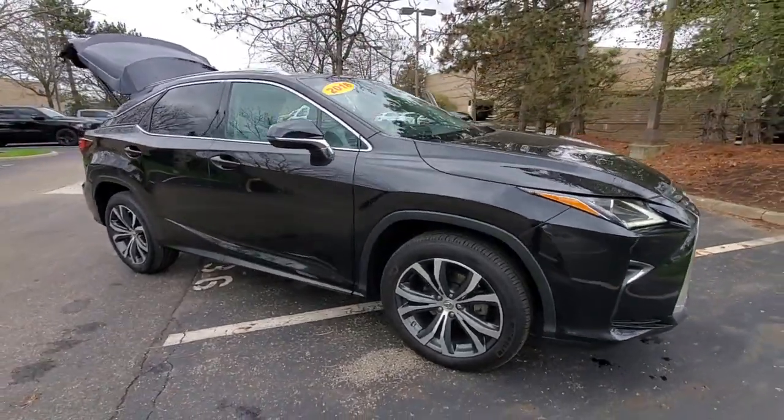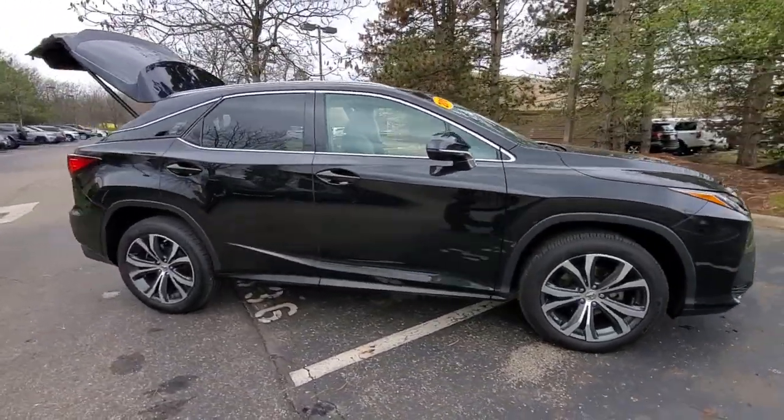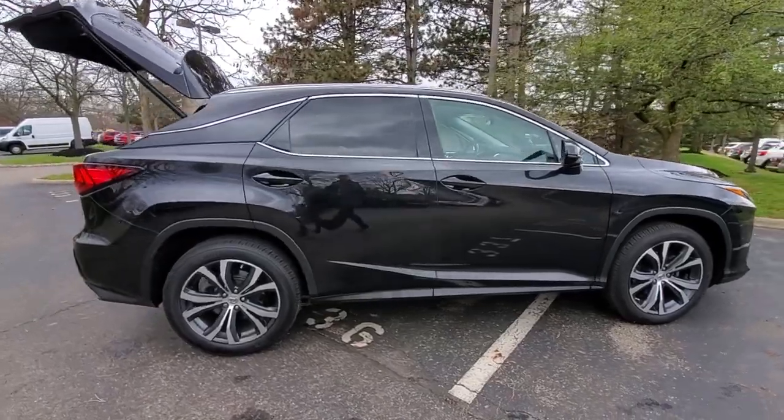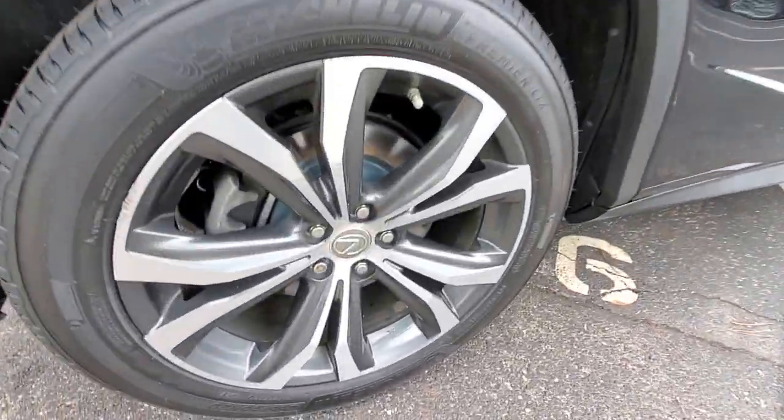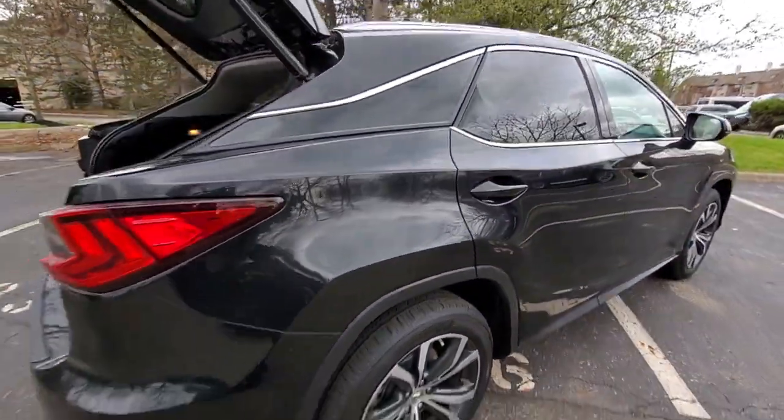Go home happy with the 2016 Lexus RX. This vehicle is an outstanding buy with fewer than 50,000 miles on the odometer. Be a style leader in this captivating RX.